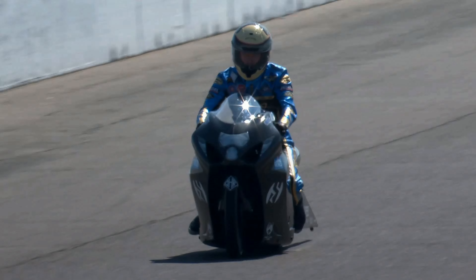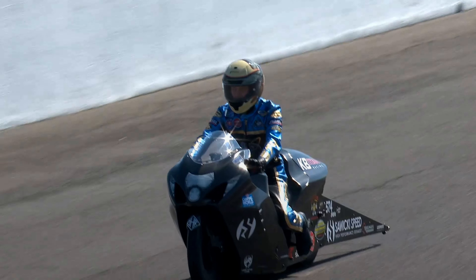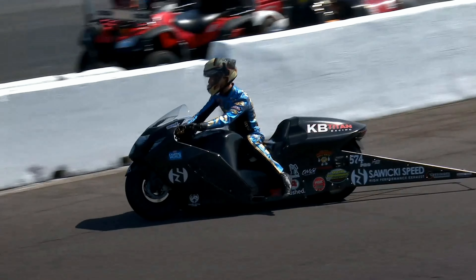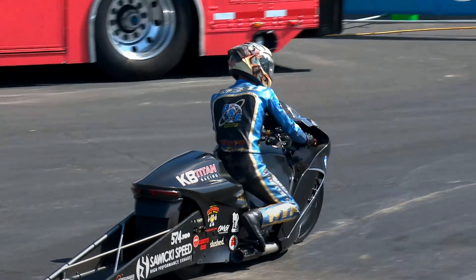Corey goes 6.818, 196 miles an hour. Kelly goes 6.820, 199. And it just wasn't enough. Corey Reed at the 60-foot timer — that's been the big battle in pro stock bike this year. 1.040 translates into a 6.818.